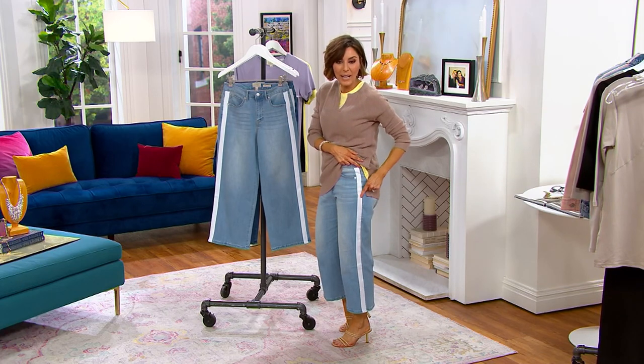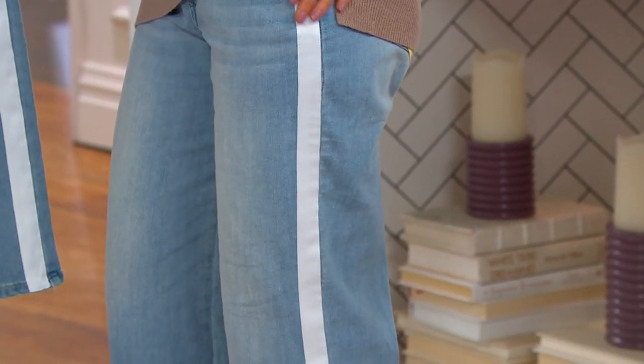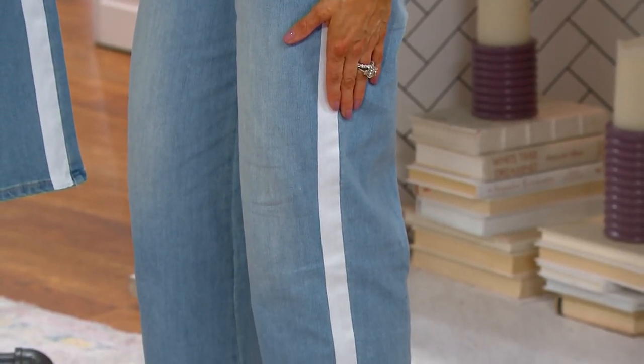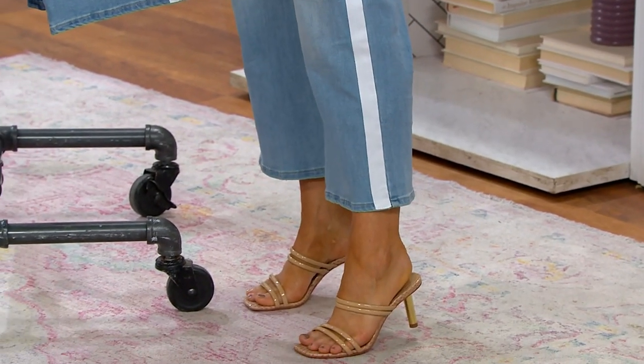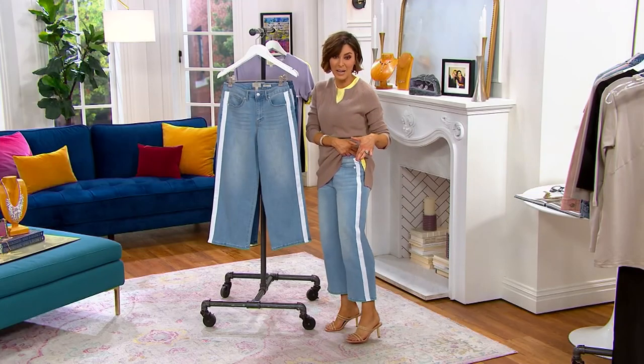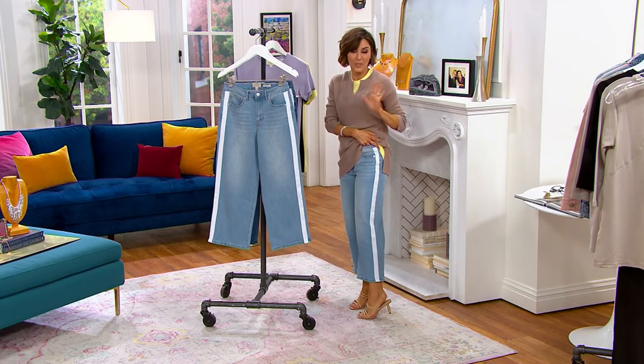It's a grosgrain ribbon, a ticking tape of beautiful white tuxedo stripes. Ideal for spring and summer, but really you could wear it all year round. There's only two colors. There's petite, regular, and tall. We lowered the price by $10, kicked up the easy pay, so you have five months to pay for it with a $16 payment.